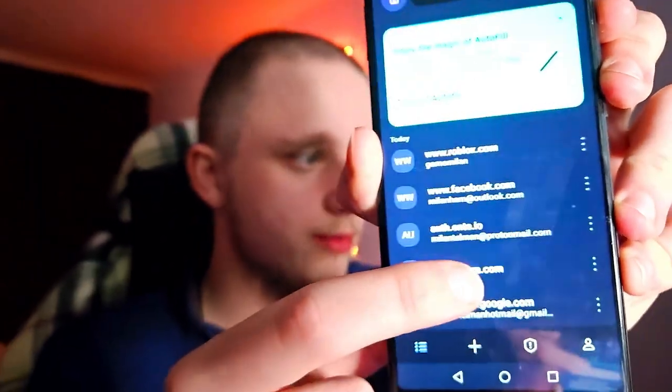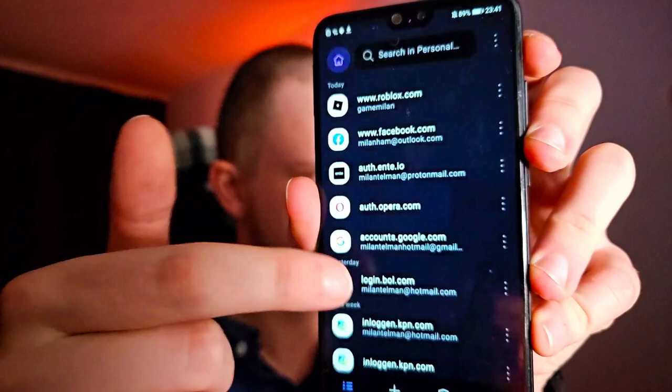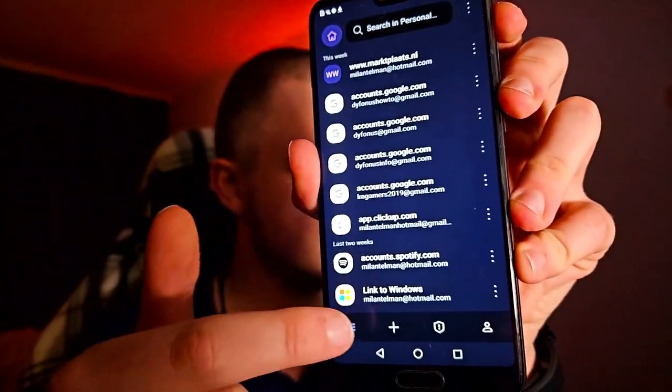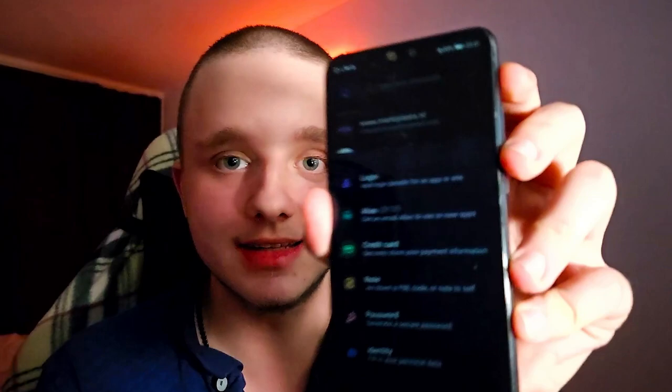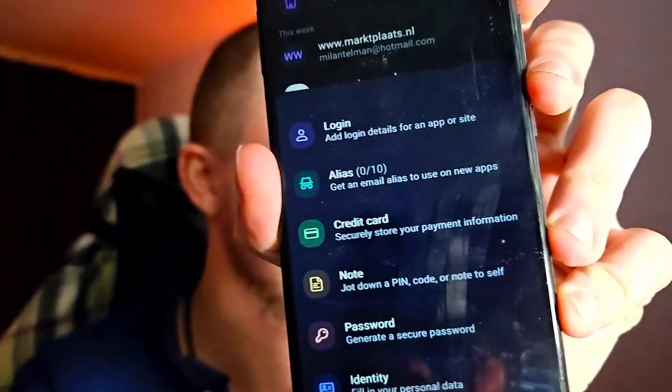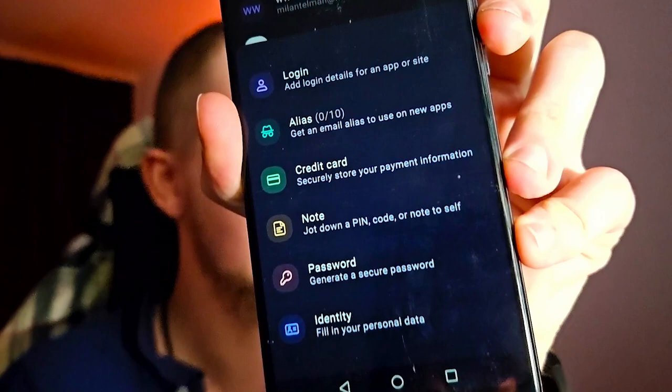Now we want to start using Proton Pass — the display is exactly the same. Here is where you can search, and these are all your accounts. Down below you can easily add more IDs and everything. You can add a Login, Alias, Credit Card, Note, Password, or Identity — everything you want to add to your secure vault. There are many things that proton.me and the whole company is offering, but I think this is the best password manager I can recommend.